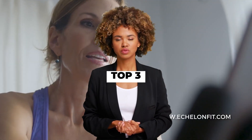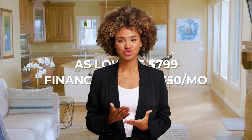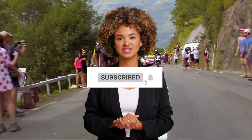Today we are going to discuss the top 3 best spin bikes available in the market. Through extensive research, we have tested dozens of products and bring the top 3 best spin bikes for you. For prices of these spin bikes, check the links in the description below. For more videos, subscribe to this channel and press the bell icon to support our efforts. Let's get started.